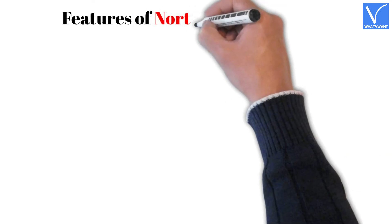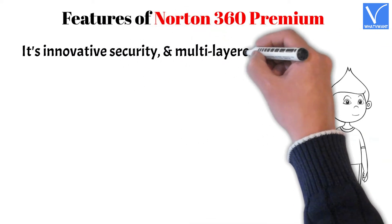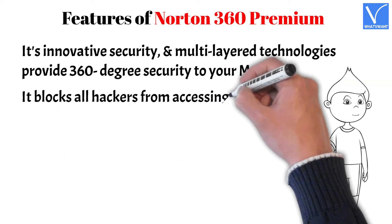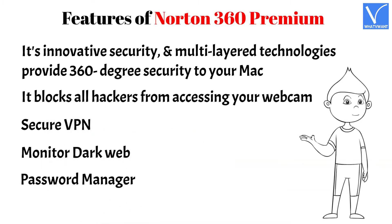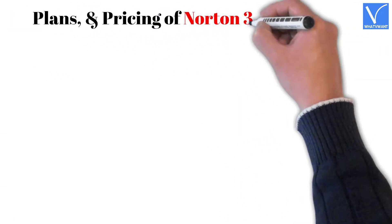Key features of Norton 360 Premium for Mac: Its innovative security and multi-layered technologies provide 360-degree security to your Mac. It blocks all hackers from accessing your webcam. Features include Secure VPN, Dark Web Monitoring, Password Manager, and 100 gigabytes of cloud backup.